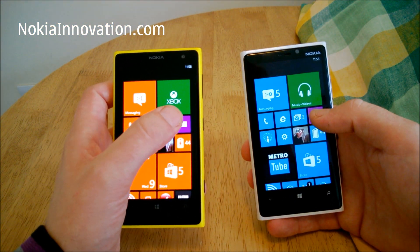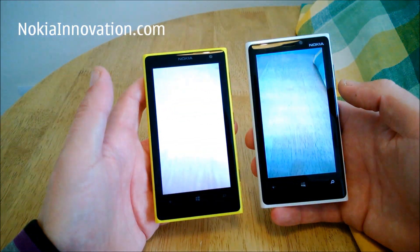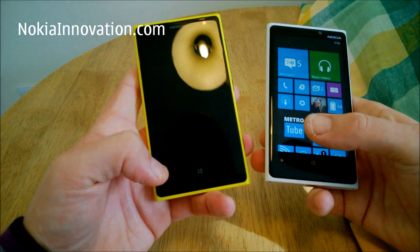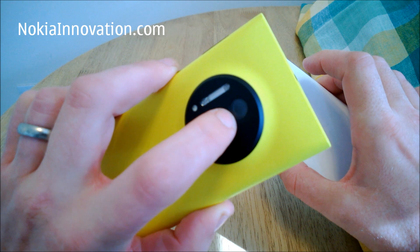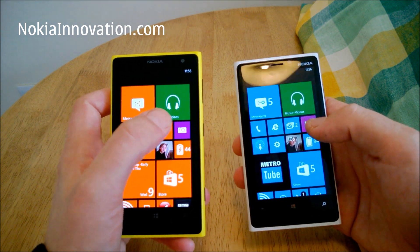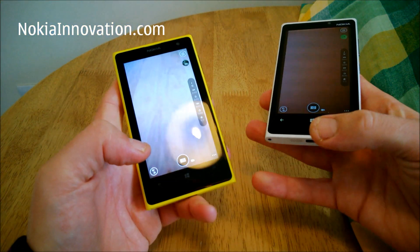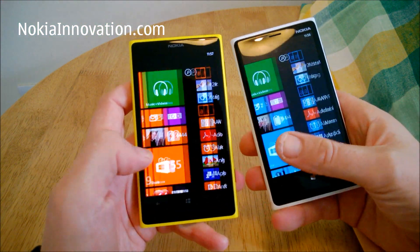We'll try the ProCam app. Very slightly quicker on the 920. Part of the reason could be there's a mechanical shutter on the 1020. We'll try that one more time. Again, very close but slightly quicker on the 920.